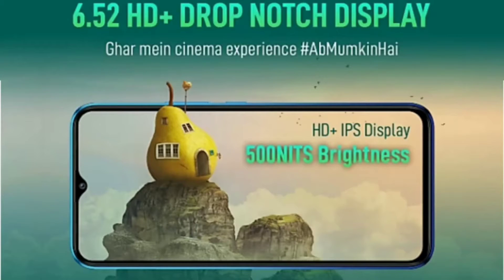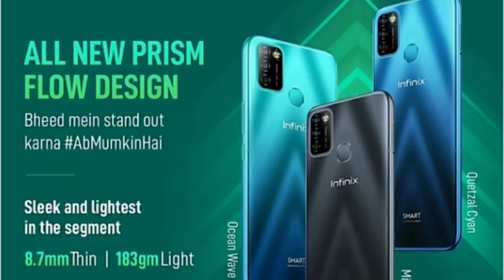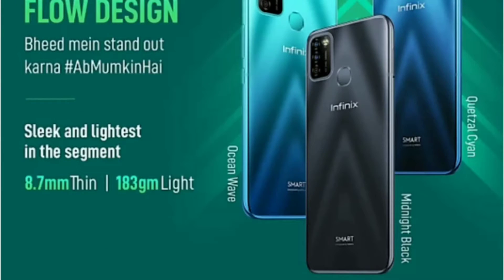You will get to see the water drop notch style display. If we talk about performance, you will get to see an octa-core processor. For storage, you will get to see 2GB RAM and 32GB internal memory.